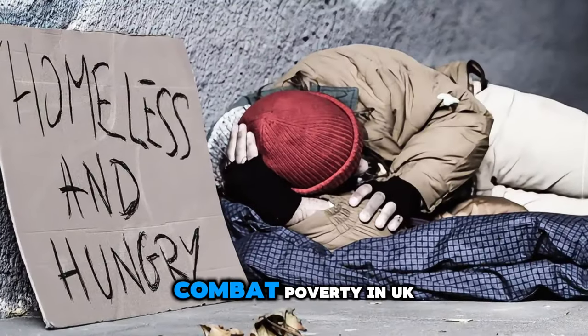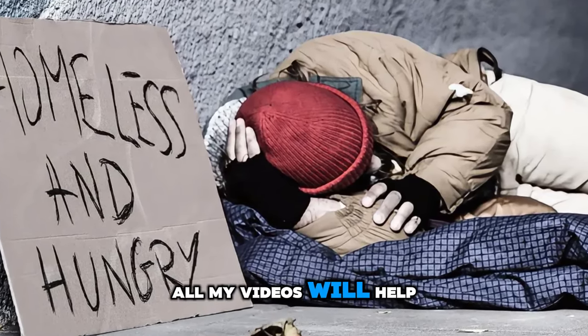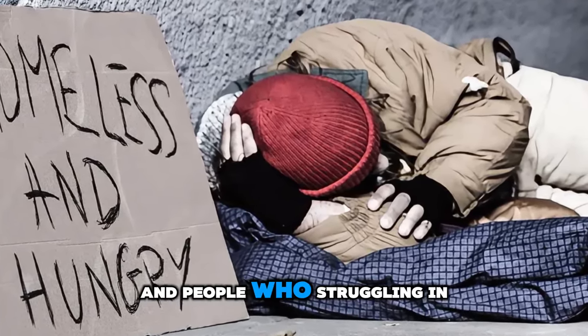This video was made to combat poverty in UK, so anyone who subscribes, likes, and watches all my videos will help the channel growth and people who are struggling in UK.